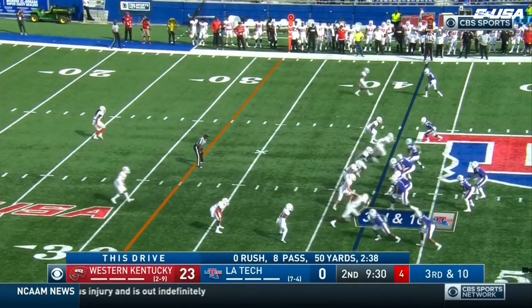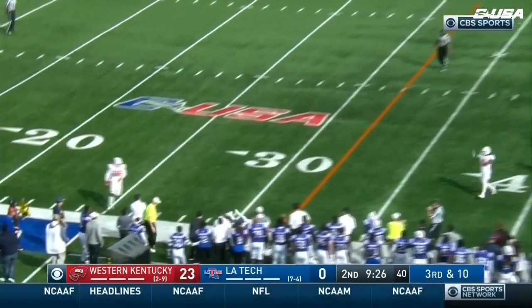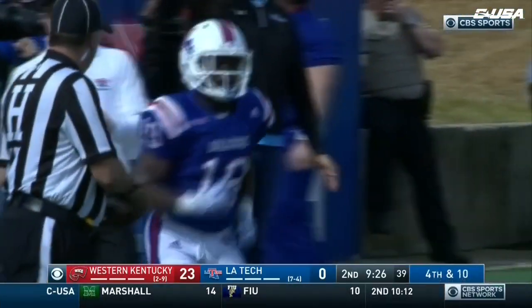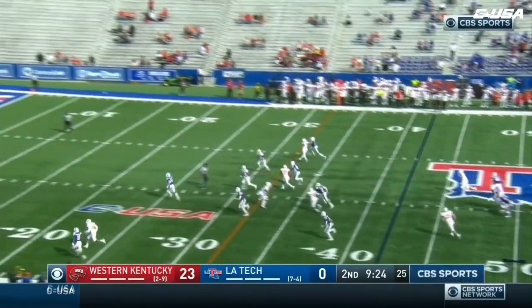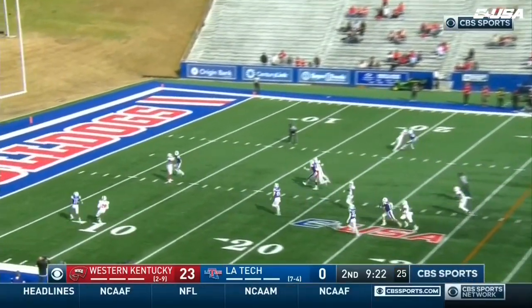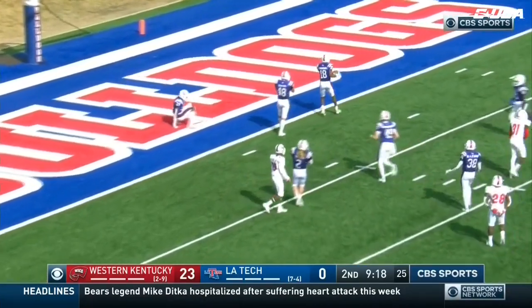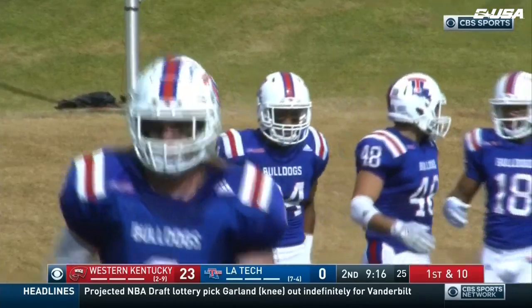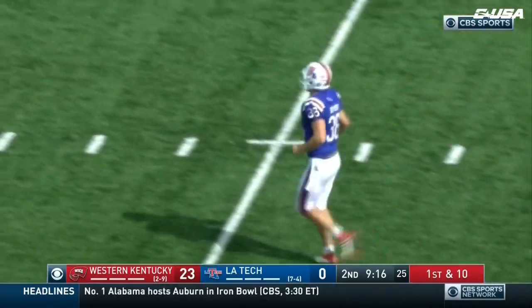Bring the blitz. Smith too high — he was looking for Smoke Harris, but again he's only 5-foot-6. So instead they'll try and pin Western Kentucky inside the 10. Dyer — perfectly done. Outstanding coverage. LaJarious Sneed put his heels on the 1 and batted it back into play.